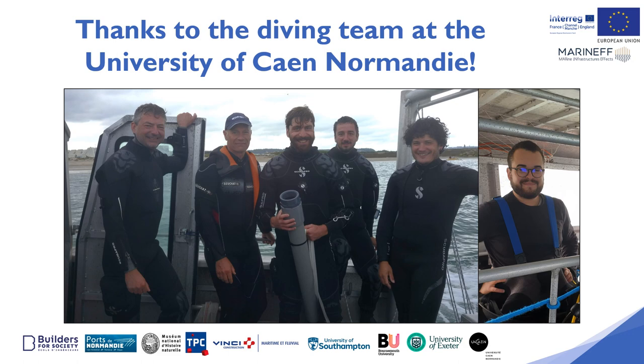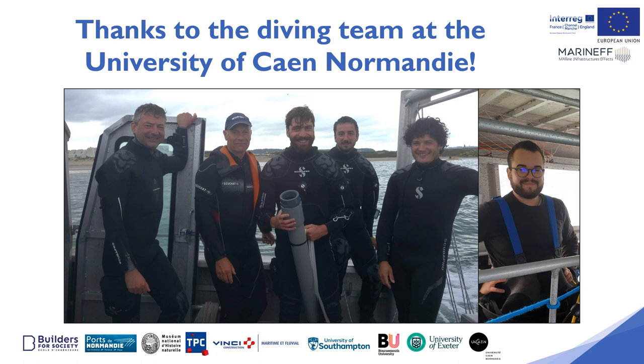With thanks given to the diving team at the University of Caen, Normandy. Thanks for watching. There are more videos in the breakwater block series which are listed on screen. Be sure to also visit our social media and the MARINEF project website for more resources.